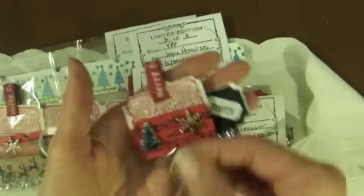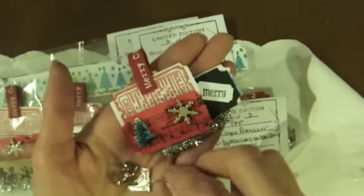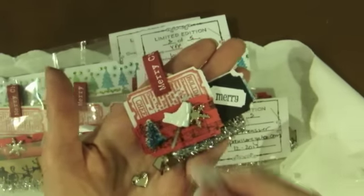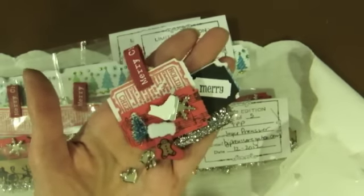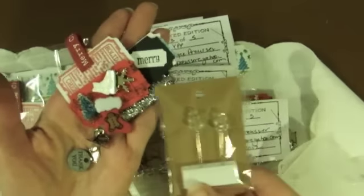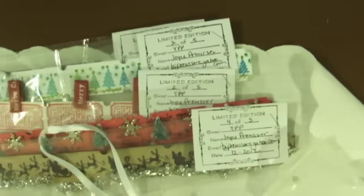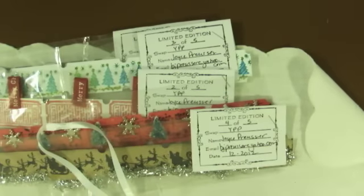And then she sent me some pretty brads — one of the skates, I love that — and some hearts, and a snowman button, and a tree, and a thank you, and two stick pins. Thank you so, so much, Joyce. That was so nice of you.